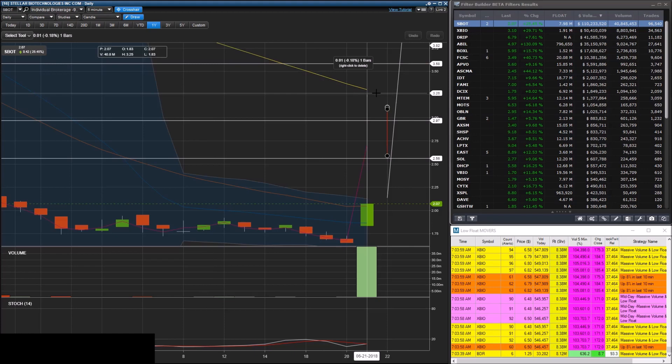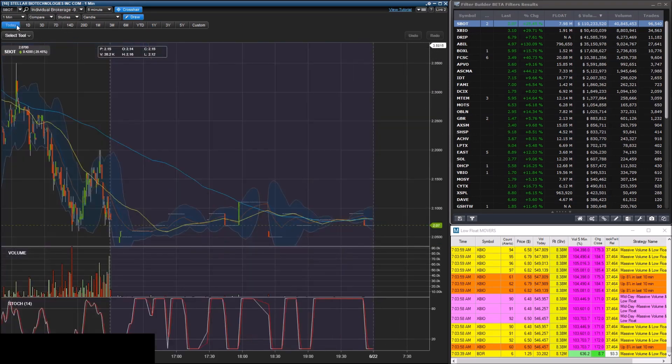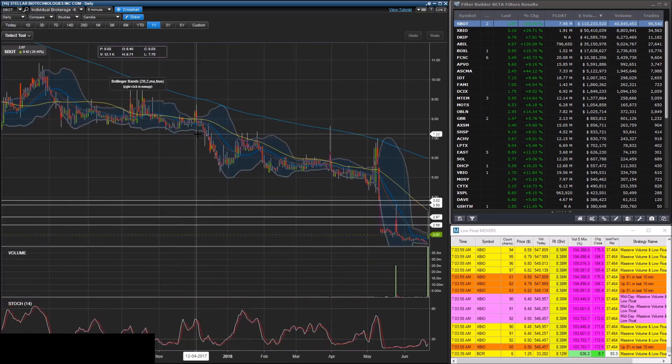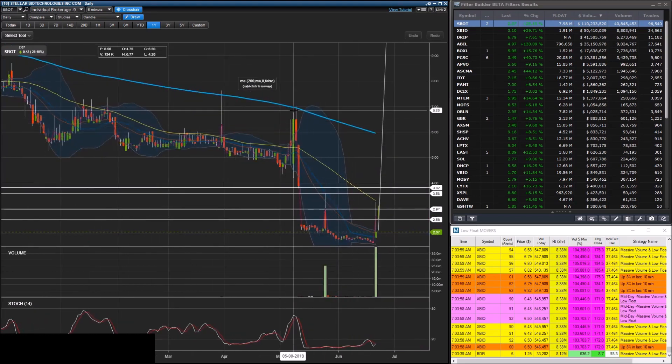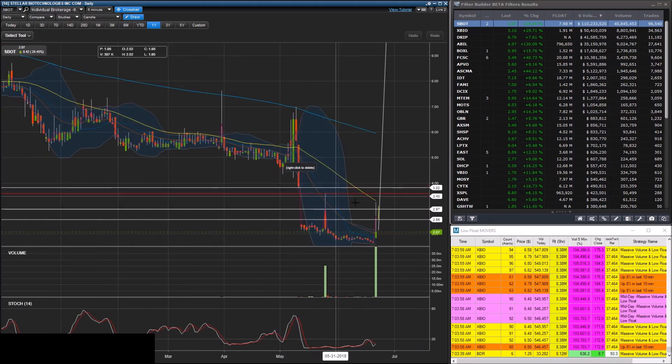First things first — there are three different types of resistance and support. There's chart history, which is previous levels that prices have stopped at — like right here on this chart, $7.63 would be chart resistance. There's also mental resistance, which is round numbers. On this chart that would be $7.00, and today $3.25 is a nice round quarter-dollar number. Traders generally place their orders around these round numbers because it's easier to type $7 than $6.96.